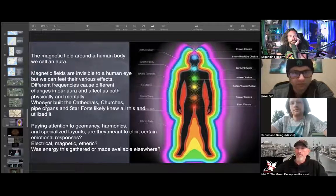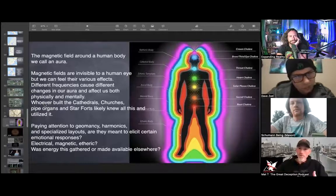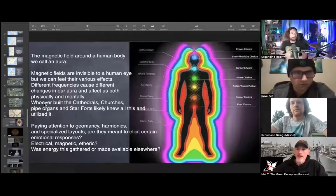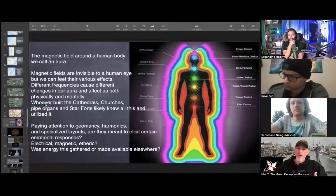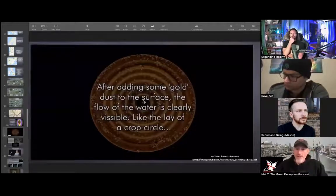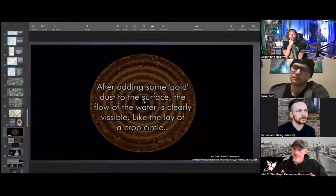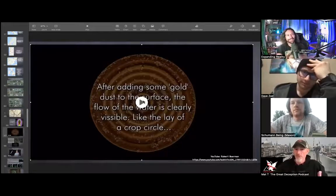We'll look at all sorts of different things — we call it geomancy, the way that the lay of the land works. We'll look at harmonics and oscillators, because that's what really turned me in a different direction with star forts — more so than just being a defensive battery. Here's a quick video showing the effect of frequency. This is a water-based plate with some gold flakes on it, and we're just going to see what it does.